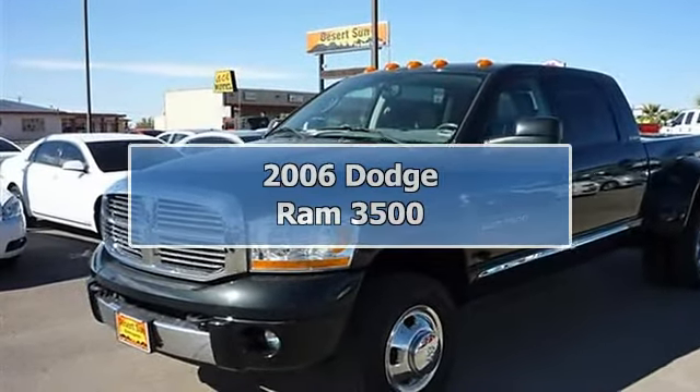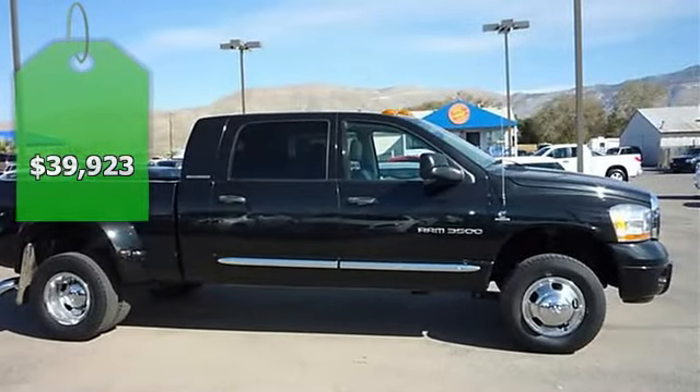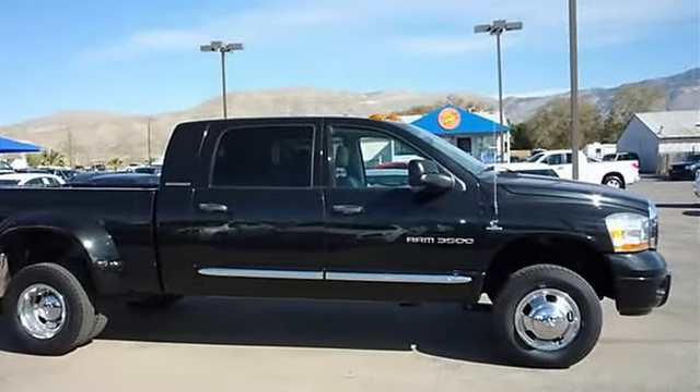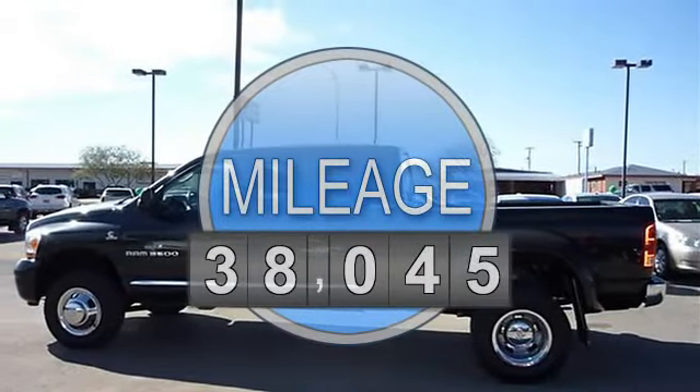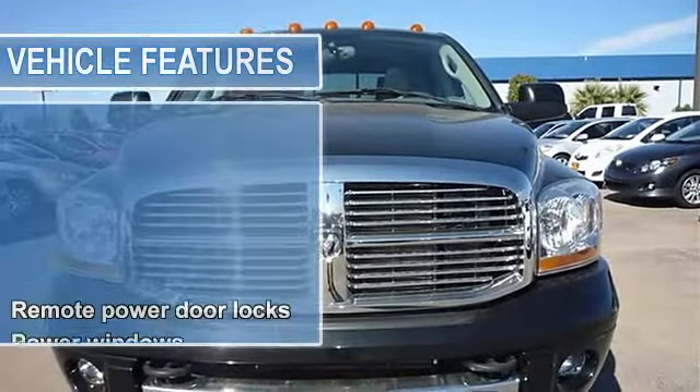2006 Dodge Ram 3500, 4-door crew cab short bed. This vehicle features the following equipment: 5.9L I6 24V DDI OHV turbo, 4-wheel drive, remote power door locks.